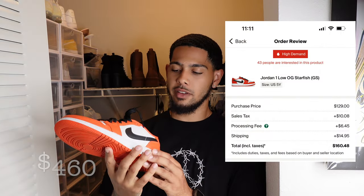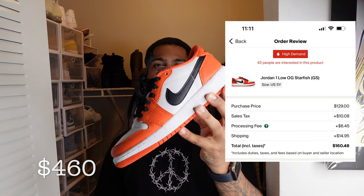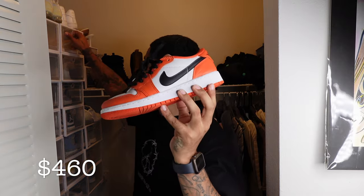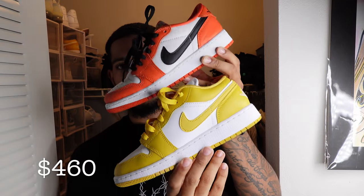These Jordan 1 Lows — I forget what they're called. But these are one of her favorites. She says this is her favorite Jordan 1 Low because it's actually like the OG cut. And as you can see, these look way different than the other pair, and they're both Jordan 1 Lows.